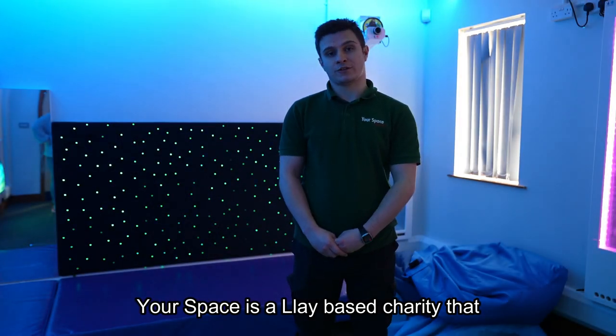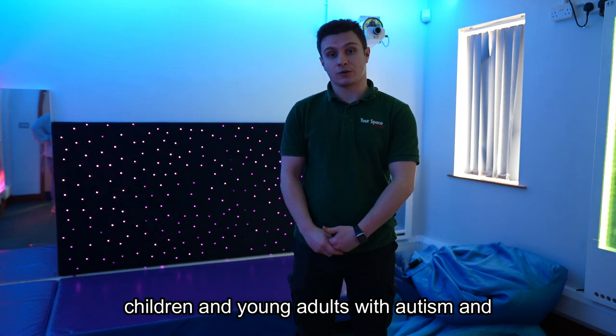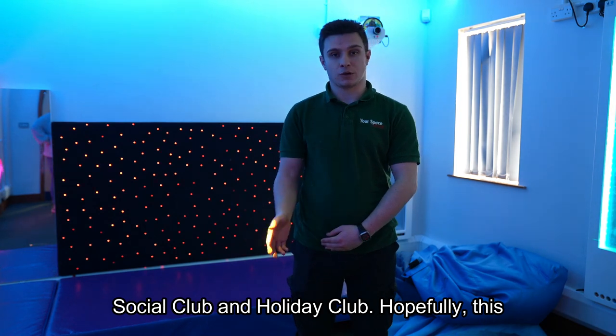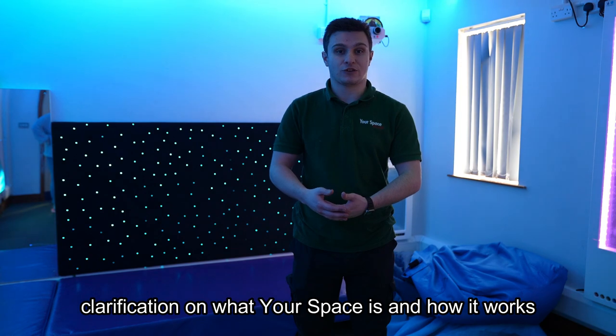Your Space is a flyer-based charity that provides social clubs and activities for children and young adults with autism and related conditions. These are things such as Teens Club, Saturday Social Club and Holiday Club. Hopefully this familiarisation video will provide more clarification on what Your Space is and how it works.